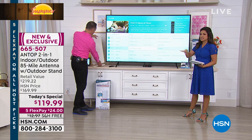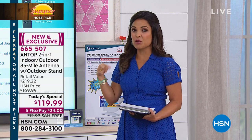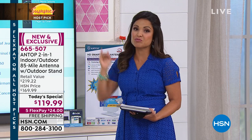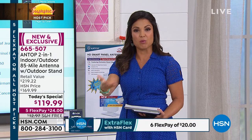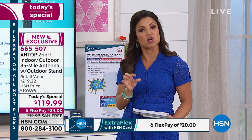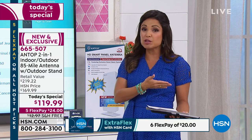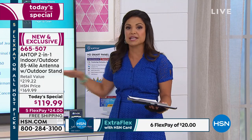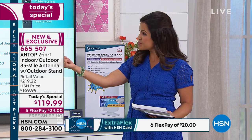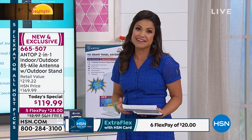Usually with antennas you might see a 25-mile or 30-mile range — there are increments. But the 85-mile range means no matter where you live, your chances are way up at the top. That's what you get when you invest a little bit more — higher quality, better picture. You also get a $25 gift certificate from Antop. We're already including 50 feet total of cable, plus that gift certificate for any extra accessories or another antenna down the line.